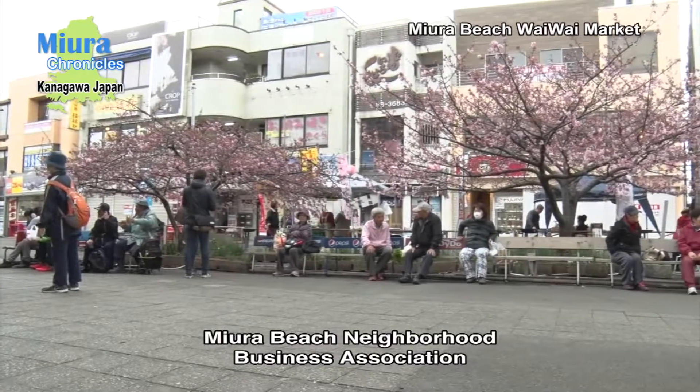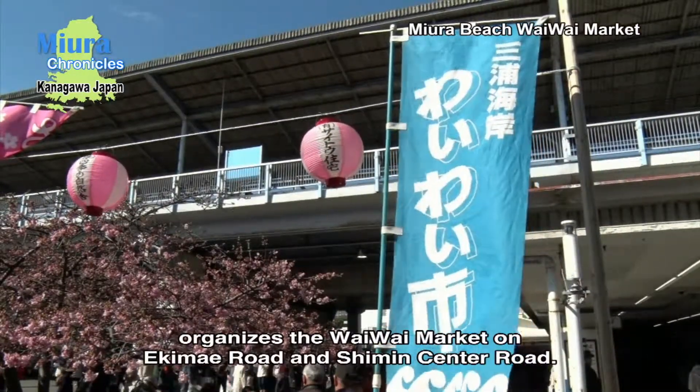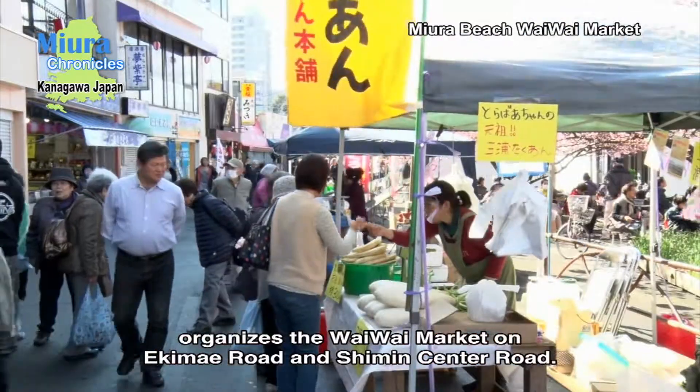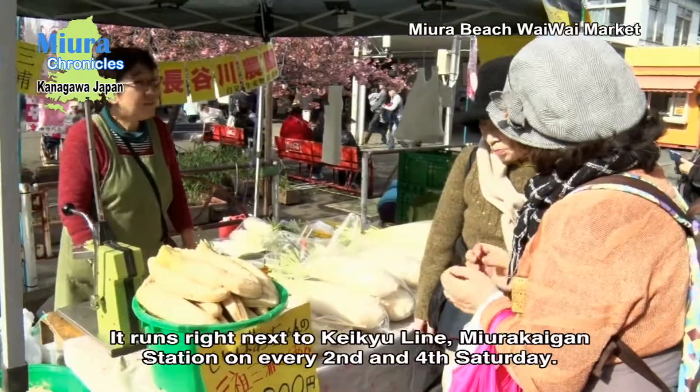Miura Beach Neighborhood Business Association organizes the YY Market every second and fourth Saturday on Ekimae Road and Shimin Center Road, which runs right next to Keikyu Line, Miura Kaigan Station.